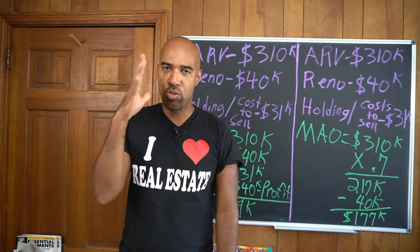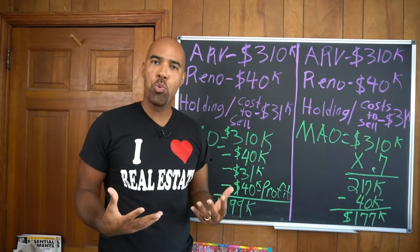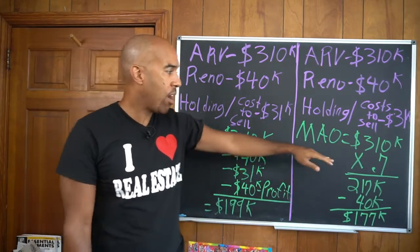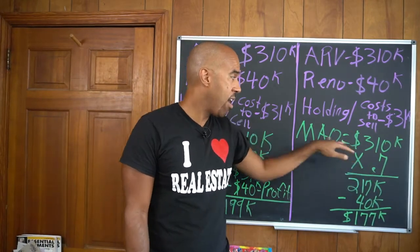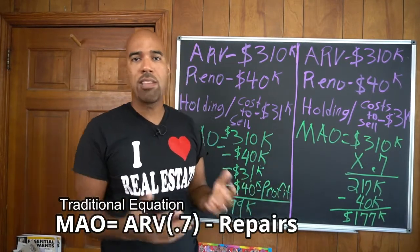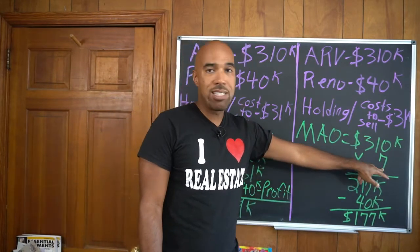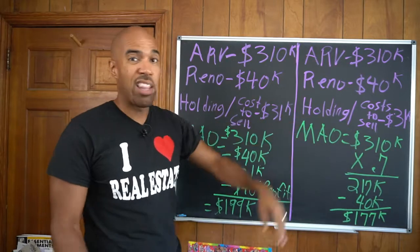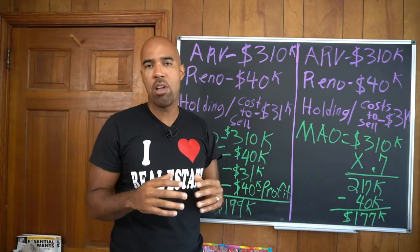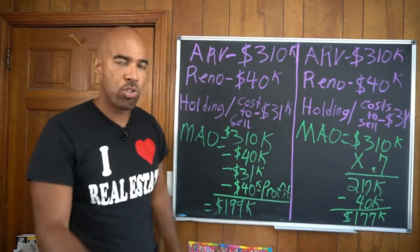The key to this training — and I need you to get this 100% clear — you cannot use all equations for all price houses. A lot of investors start out with the ARV: maximum allowable offer equals ARV times 0.7 minus repairs. That's generally what we do at MAO. Or you can do 0.65 — a lot of people and hard money lenders do that. But when you start getting up into the $200K, $300K, $400K, $500,000 houses and beyond, you won't be able to use this equation, and I'm going to show you why today.